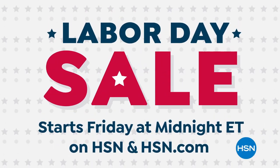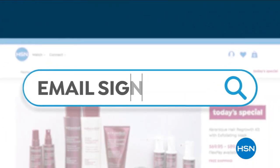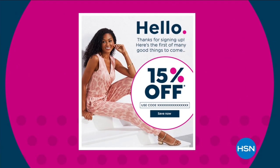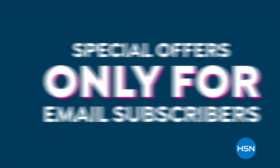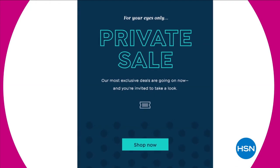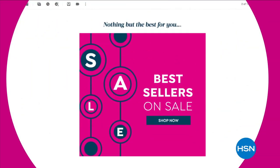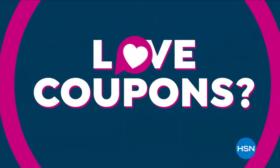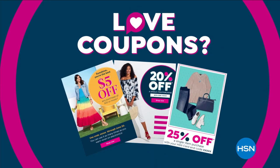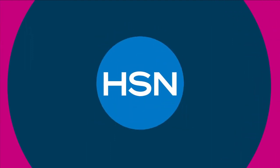Want 15% off a future purchase? Join HSN's email list. You'll receive a welcome coupon plus special offers only for email subscribers, including exclusive invites to private sales and events. You'll be first in line to shop the best values of the day and can't-miss deals sent right to your inbox. You'll also get monthly coupons — but only if you're on the list. Sign up today.